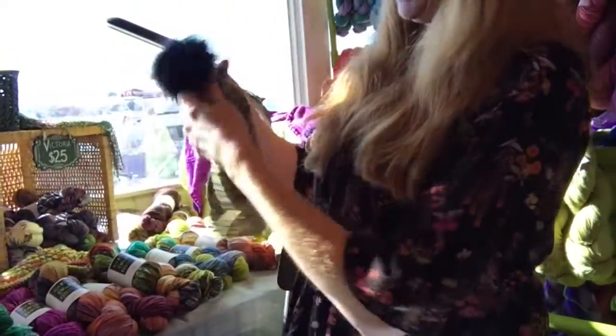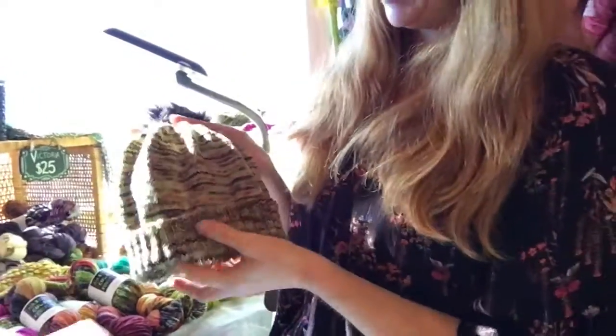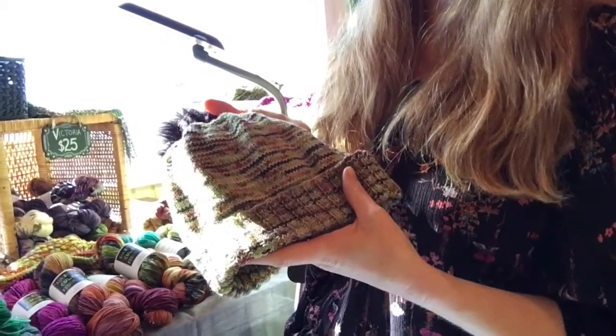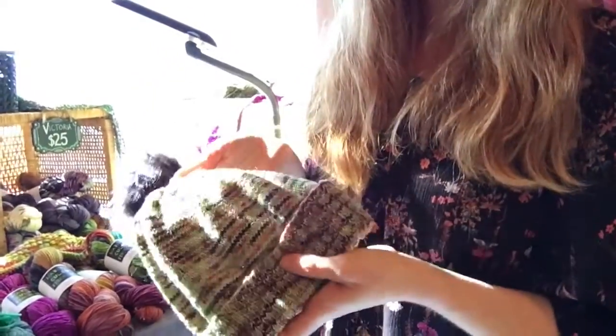This is a hat — actually Rowan's hat — and it's the Sock Head Hat pattern made with that same Toyon colorway. When you knit it up it looks a lot more subtle, with a very earthy, muted feeling. Rowan loves it.